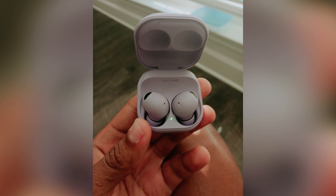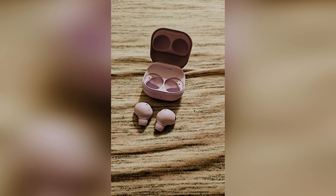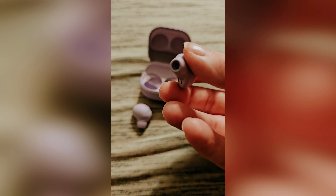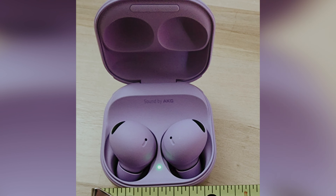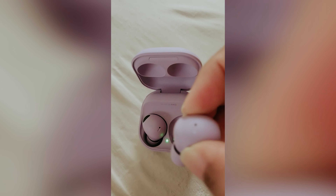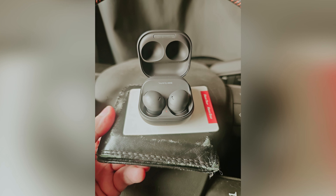While these earbuds shine for Samsung device owners, if you don't require all the advanced features you might find the Galaxy Buds 2 to be a more budget-friendly choice, offering excellent performance at a lower price point. In short, if you seek an elevated audio experience in sleek and comfortable earbuds, the Samsung Galaxy Buds 2 Pro are certainly worth considering — especially if you already own a compatible Samsung device. Choose wisely based on your needs and enjoy an unparalleled listening journey.